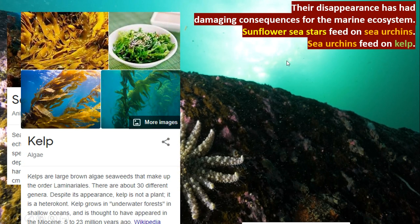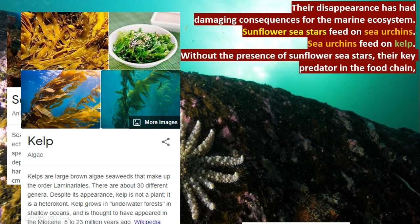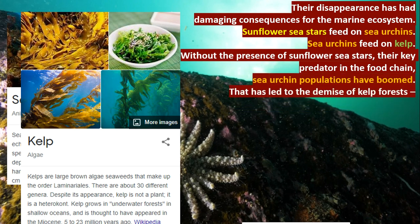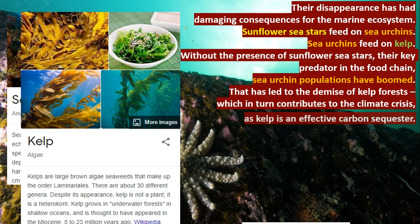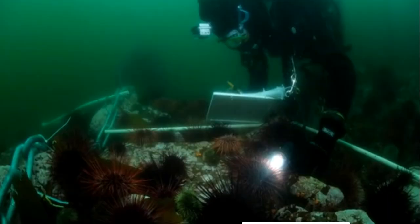Sea urchins feed on kelp, a seaweed-like algae that grows in underwater forest form. This kelp forest is very important for the marine ecosystem because it has the capacity to store carbon dioxide. Without the presence of sunflower sea stars — the key predator in the food chain — sea urchin populations have boomed, leading to the demise of kelp forests, which in turn contributes to the climate crisis as kelp is an effective carbon sequestrator. Scientists and experts are going underwater and studying whether sea urchins can be controlled by other means, but ultimately the sunflower sea star is what's needed.